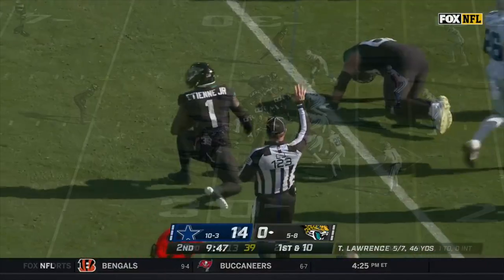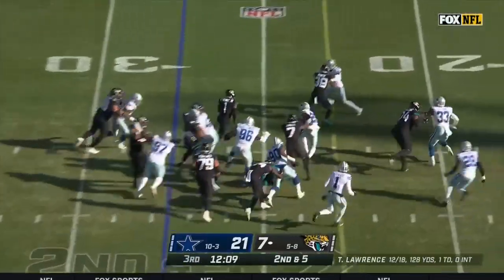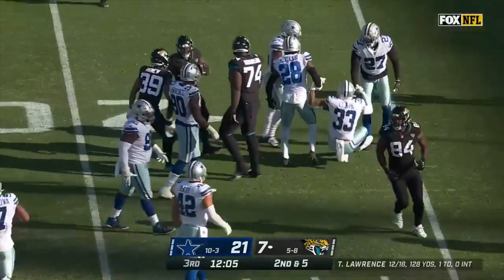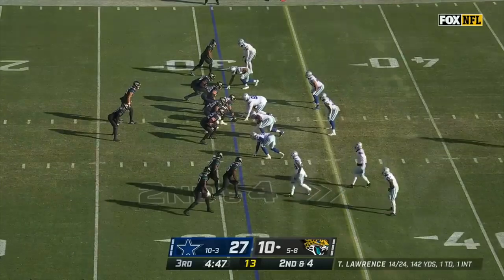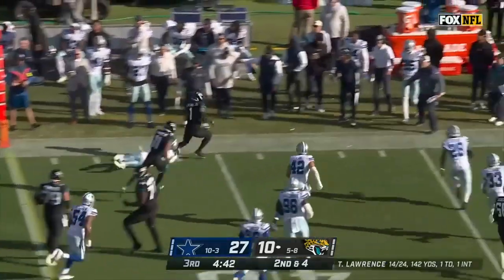Beautifully designed play and a great block — so that's concerning for Dallas. Here's ETN left side with a nice seam. ETN's got a first down and a good-looking opening drive. The offense needs to come to life. ETN on the outside — that'll help. First down and more.